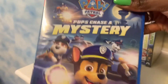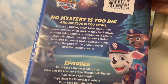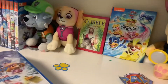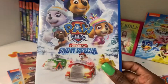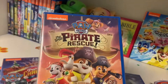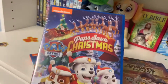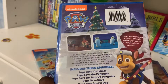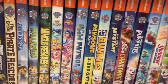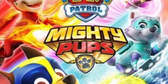Next we have the Pup's Chaser Mystery — it's pretty much another mystery slash Halloween themed DVD. Then I picked up the Great Snow Rescue, the Great Pirate Rescue, Pup's Save Christmas, and the Paw Patrol Mighty Pups Charged Up DVD. That's what their collection looks like right now. I also ordered the Paw Patrol Mighty Pups movie and it's on its way in the mail.